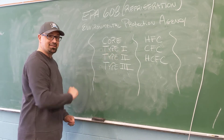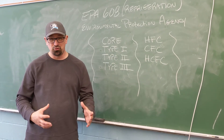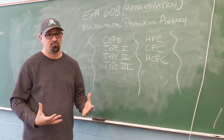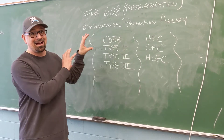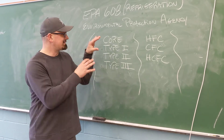Type 1 is handling small amounts of refrigeration, like small units such as window units — things that are generally sealed. Type 1 is not going to get you into heavy residential or commercial work. It's light usage.